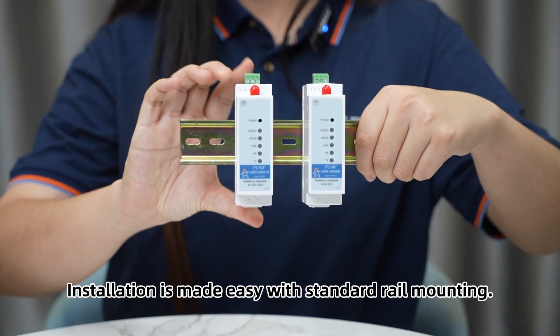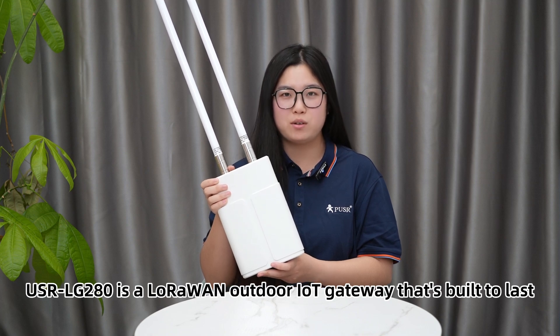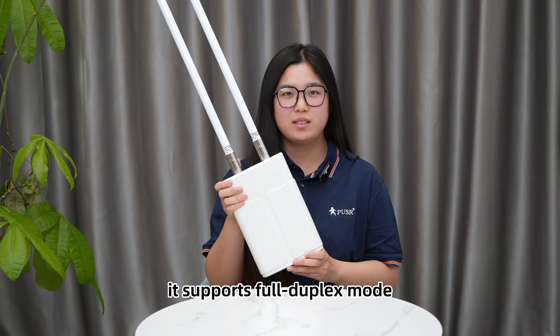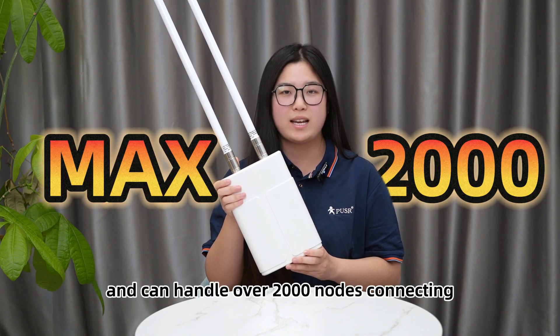Installation is made easy with standard rail mounting. The UZ-LG280 is a LoRaWAN outdoor gateway that's built to last. Equipped with a high-performance 8-channel transceiver, it supports full duplex mode and can handle over 2,000 nodes connecting.